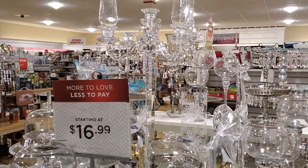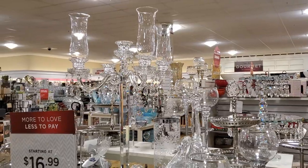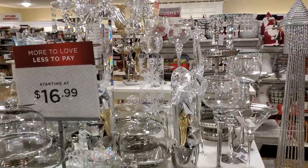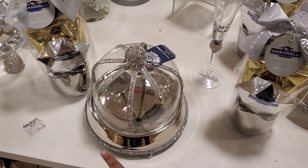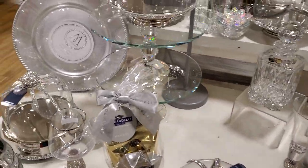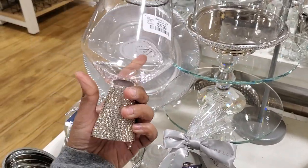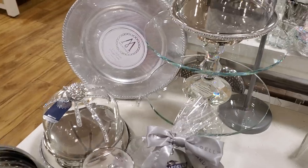Hey everyone, I made it into a new HomeGoods location! Check that out — it says 'Please do not touch.' We've seen this before. A lot of glassware, and this cake dome right here, all blinged out, is $20. Not bad for $20, actually. And these are $6 here — really, really nice.